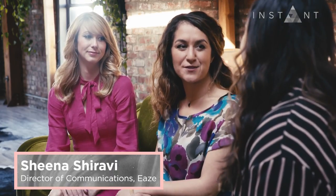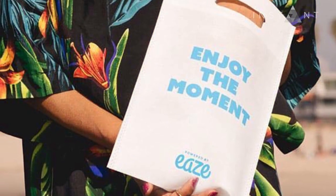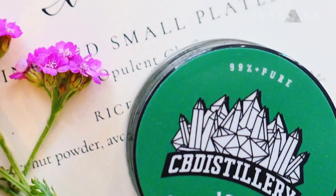Do you guys both want to talk about what you do and what we're gonna be seeing tonight? So my name is Sheena. I am the director of consumer communications at Ease. Ease is a technology platform that connects consumers with cannabis brands and local dispensaries to get their cannabis delivered on demand. I'm Jamie, founder of the HerbZom — a cannabis blog and lifestyle brand that really focuses on the gourmet side of the industry.